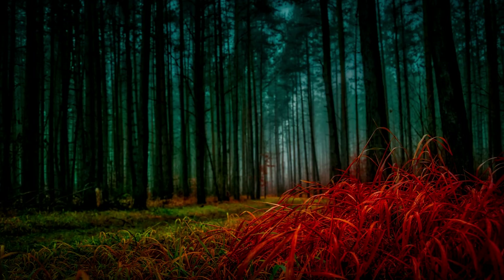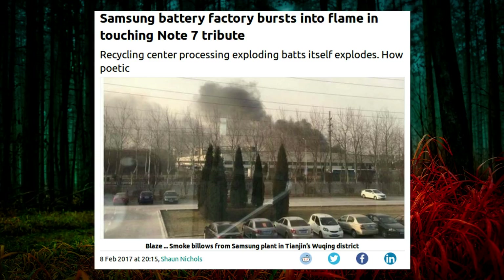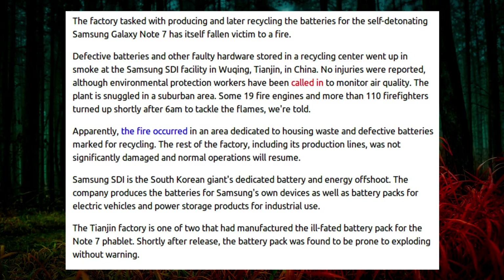In other news this week, the Samsung factory tasked with recycling defective batteries from the Galaxy Note 7 has itself gone up in flames. Hahaha — you just can't make it up. Defective batteries and other faulty hardware stored in the recycling centre went up in smoke at the Samsung SDI facility in Tianjin, China. No injuries were reported, although environmental protection workers have been called in to monitor air quality.